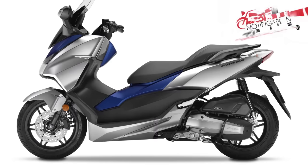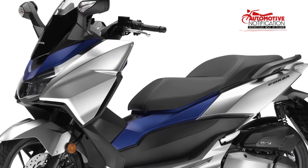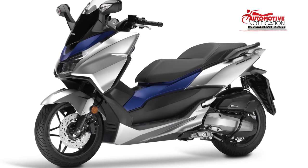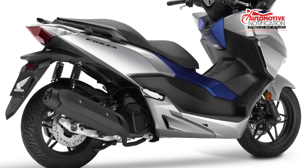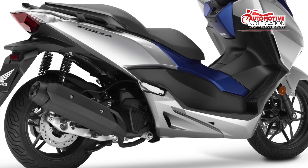With the 2017 version of the Forza, a few key upgrades are worth mentioning. The most significant and nifty change is the addition of the Honda Smart Key system. With this, riders will no longer have to fumble for their keys to switch on the bike, or to open the fuel cap and seat. A few select switches and buttons have been added to ensure an easier and more convenient ride.